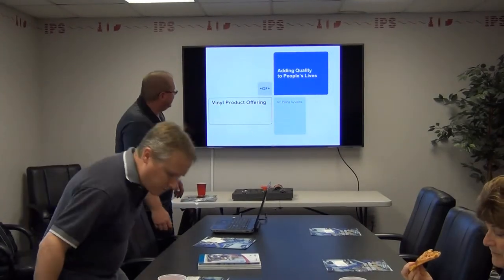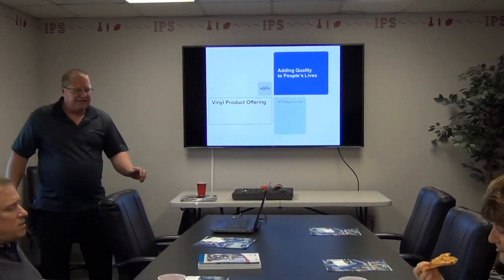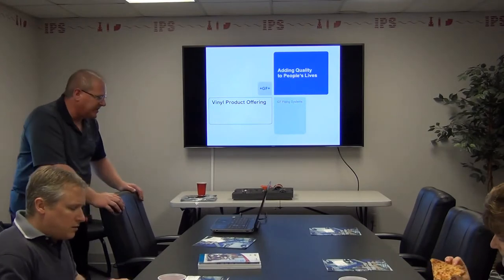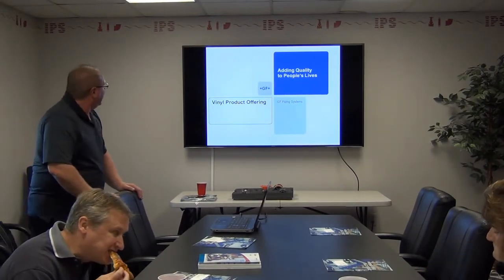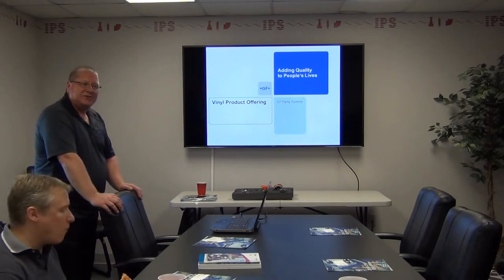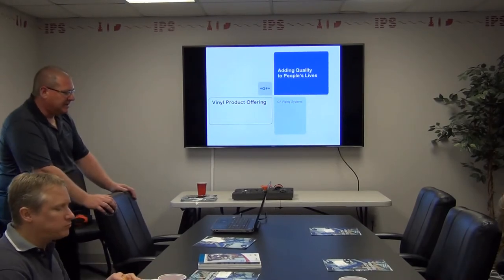Good morning everybody. My name is Steve Lanza, and I am the Vinyls Area Sales Manager for George Fisher for the Northeast Region. The territory is Maine to Maryland. Thank you for having me — I appreciate the opportunity to talk about our vinyls.